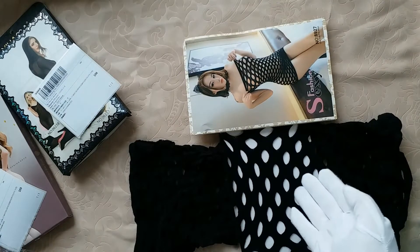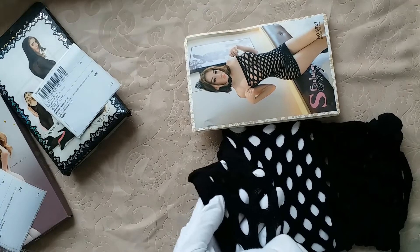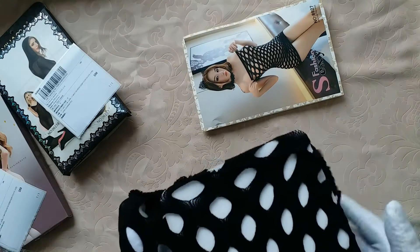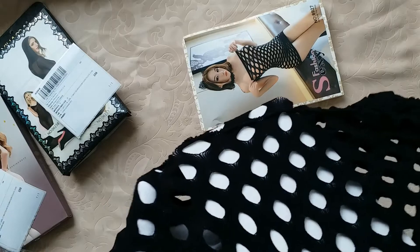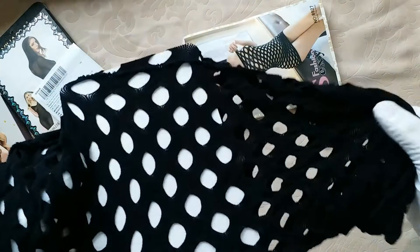Look at the sexy fishnet — I mean the cut-out right here. So it's going to be sexy for the woman who wears this pair of body stocking.